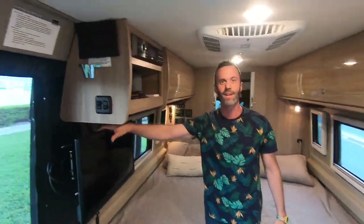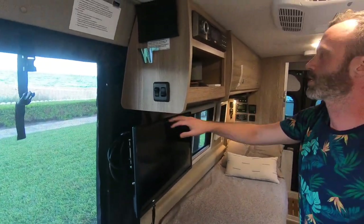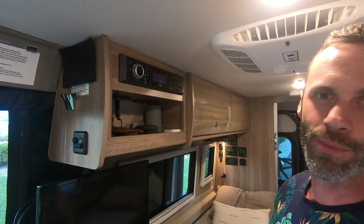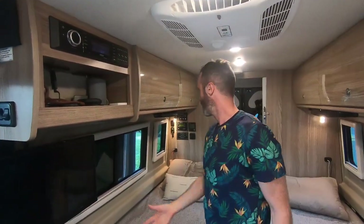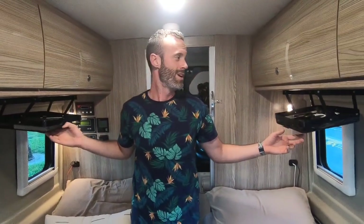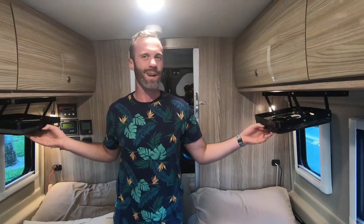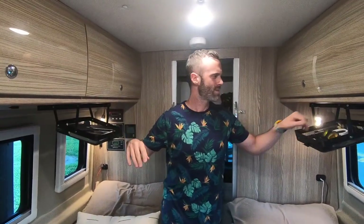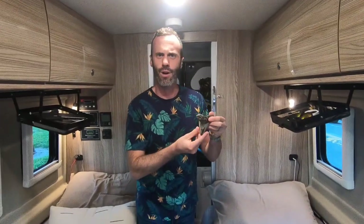We have a TV for binge-watching Star Wars, a Jensen stereo with Bluetooth radio, and both indoor and outdoor speakers. Coming toward the rear, we have these 'anything keepers' which come with the National Park Foundation edition — I didn't think I'd use them much but I actually use them all the time for phones, keys, and other small items.